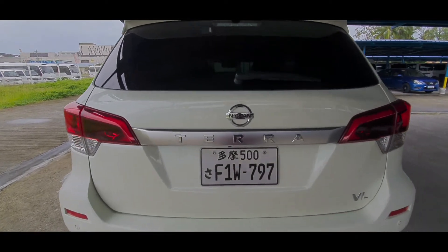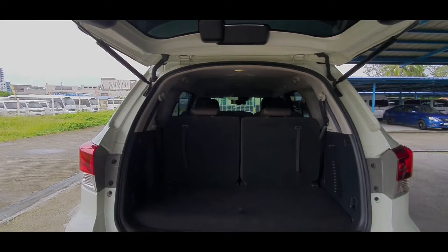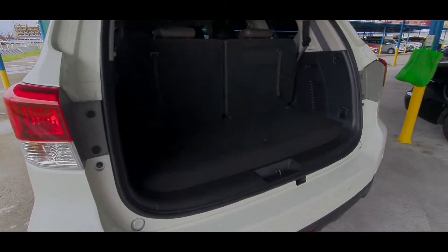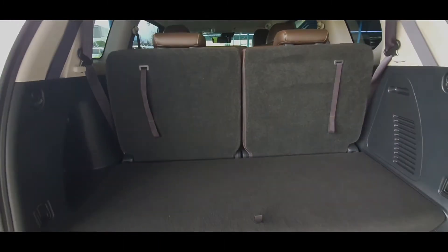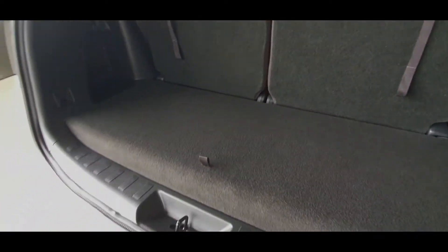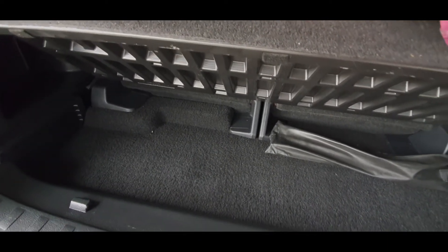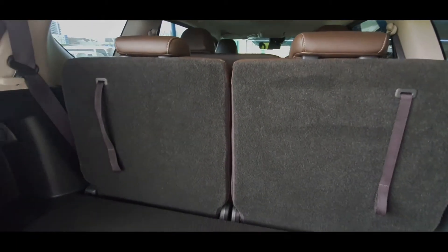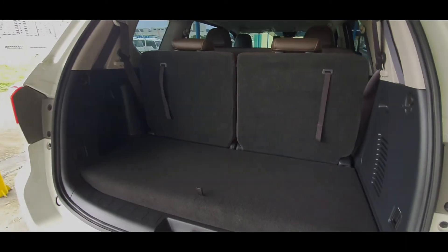And the way to open the trunk is simply by pressing this button here. There we go. And as you can see, you do have a very good amount of cargo space with no load lip, even though currently the third row seats are in place. If we check what's underneath, you do have extra storage space here for your tools and whatnot. And of course, you do have the option to fold down the third row seats in case you need a bit more cargo space, which is really very convenient and also shows the great versatility of the Nissan Terra.